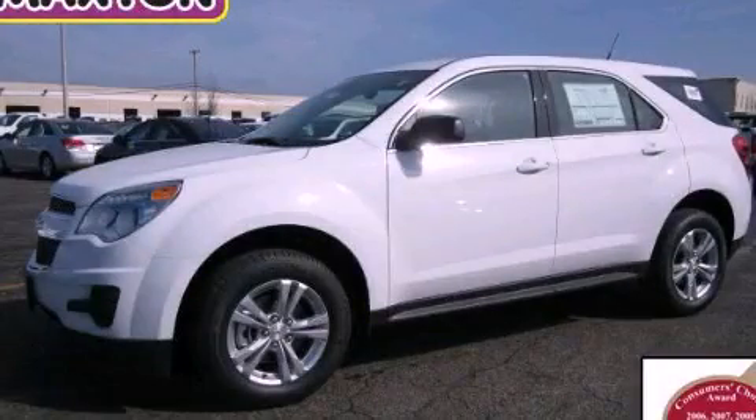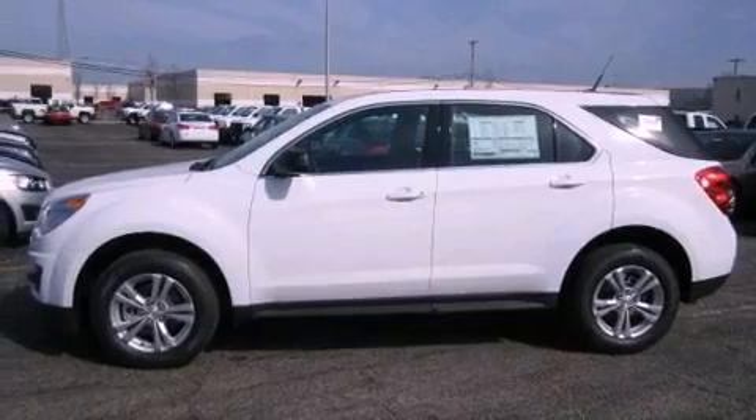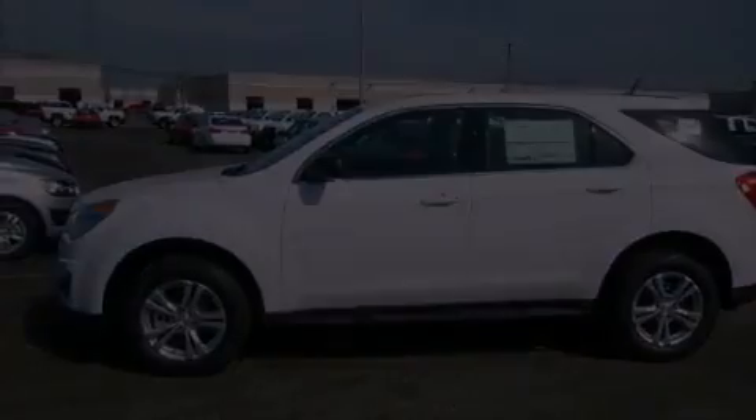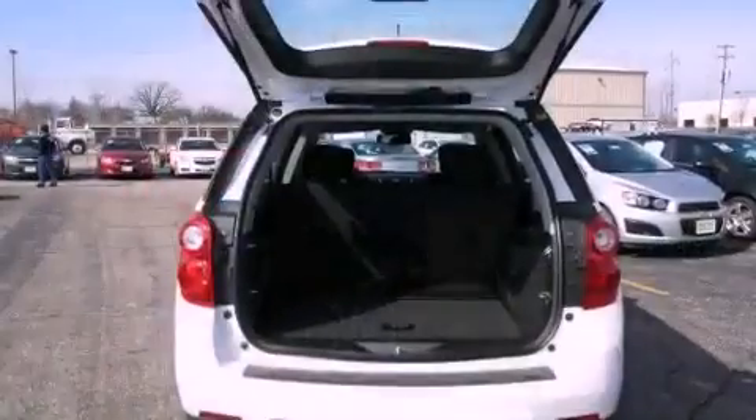This is a brand new 2013 Chevrolet Equinox. Plenty of space for what you need. It has a 2.4 liter 4-cylinder engine and an automatic transmission. All of the following features are included.